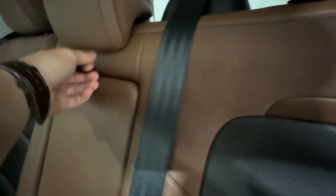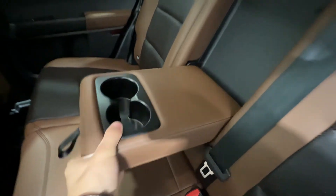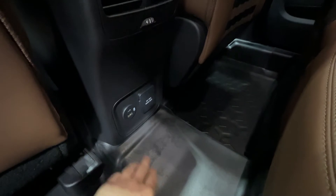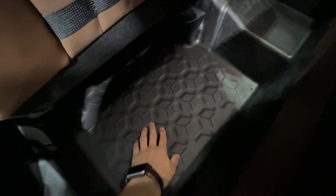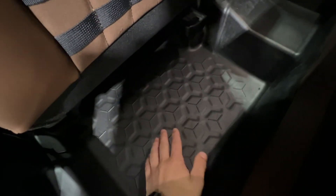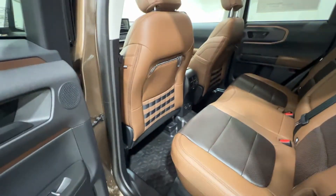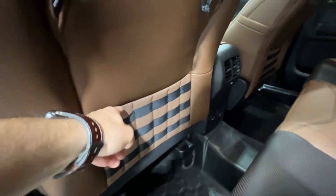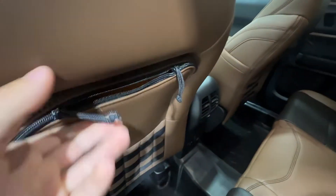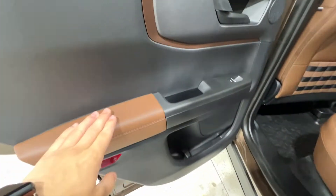We do get a fold-down center console with a couple of cup holders. We also do get a 110-volt outlet as well as various USB outputs, some rear climate vents, and also rubberized floors. All Bronco Sport Badlands models do come with rubber floors standard, which makes it super easy to clean. We also do get additional storage back here — we can hang stuff on the back, and there's a neat little zippered cubby in there.